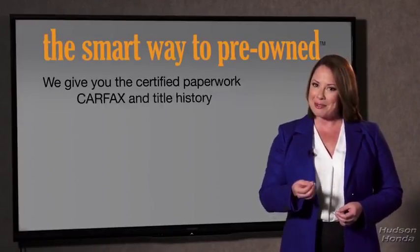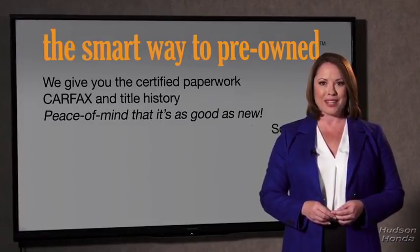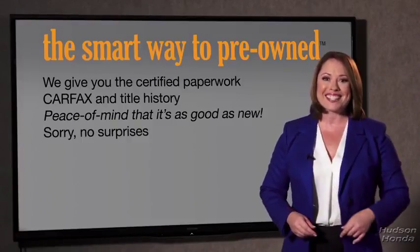The best thing I like about Smart Way Pre-Owned, besides the great price I got, is that I know I bought a good car. Why should you worry if the odometer's been rolled back, or you're the victim of a salvaged or rebuilt vehicle, or worse, a washed title? We give you the certified paperwork, along with the CarFax and the title history, providing you with the peace of mind that your certified pre-owned is as good as new. If you like surprises, tell your entourage to have a surprise party for you after your purchase with us. We really don't want to skimp on any of those little things that need to be checked out about your certified pre-owned vehicle. We want to make it as good as new, and that's why it's the smarter way to buy your pre-owned vehicle.